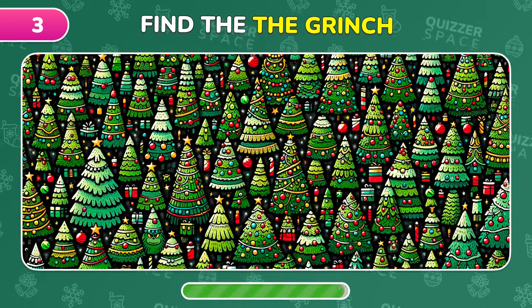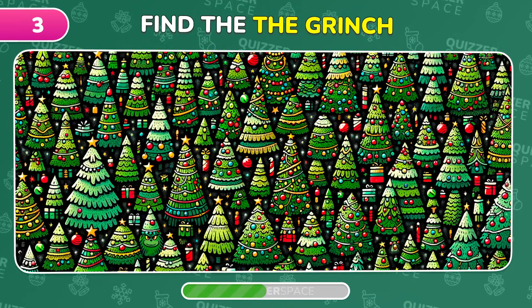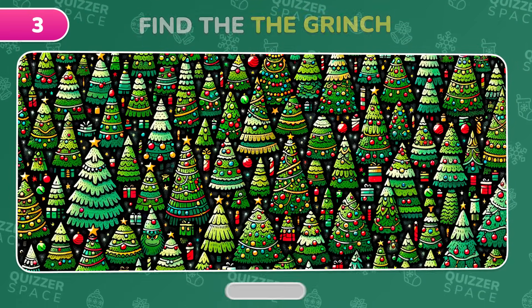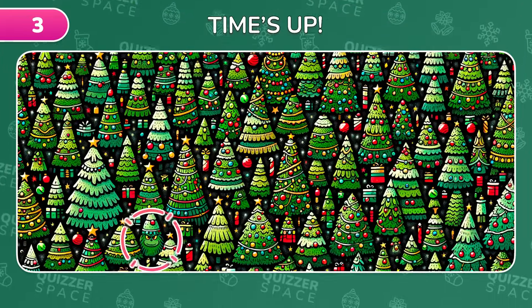A sneaky Grinch is hidden in this Christmas forest. Spot him fast! The Grinch is cleverly disguised as a Christmas tree, right here.